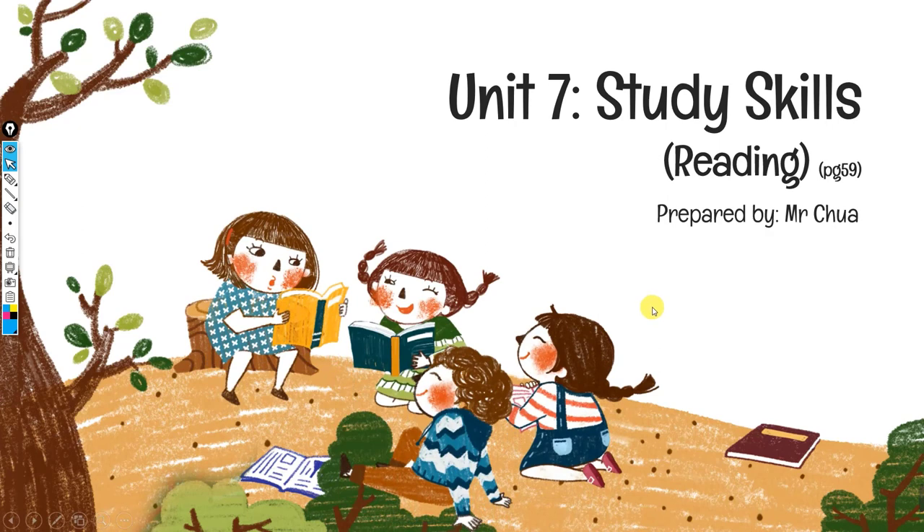Hi everyone, today we're going to look at Unique 7 Study Skills, reading page 59. In the previous lesson we looked at textbook page 58. Now we're going to look at this lesson's content. From the previous lesson, we covered Type A students and Type B students, and the eight study behaviors we learned in previous lessons. Now let's take a look at the text first before we go further.